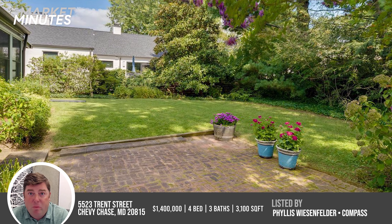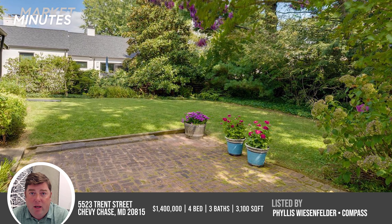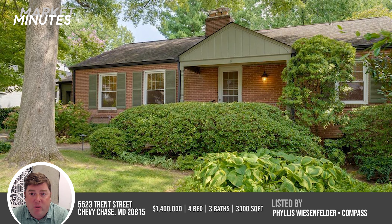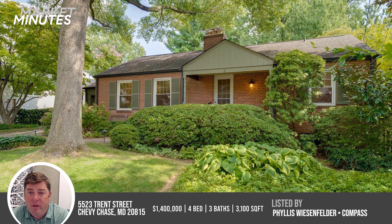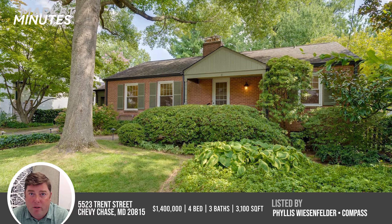It'll probably get a lot of interest. I don't know if it's going to get bid way up because it is going to need some work and some people might shy away from that, but I think it's going to find a buyer pretty quickly.